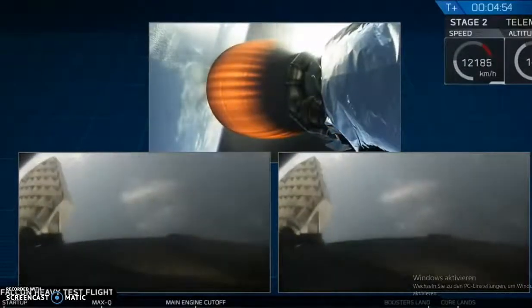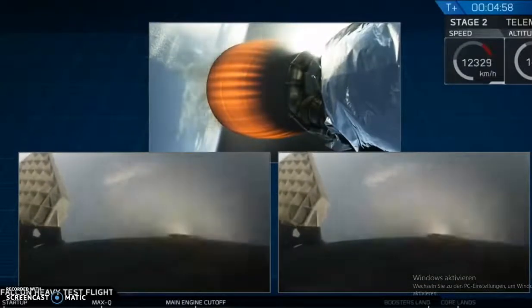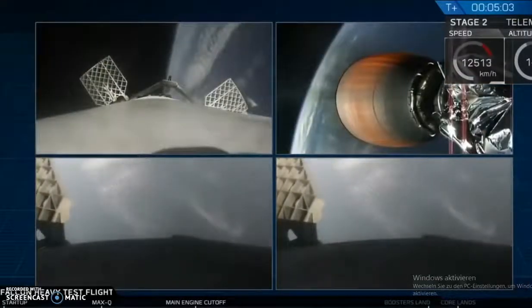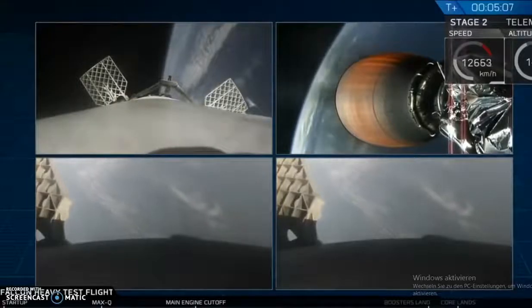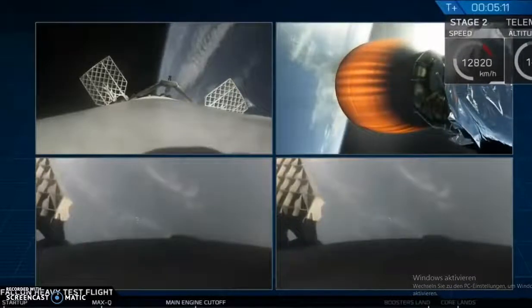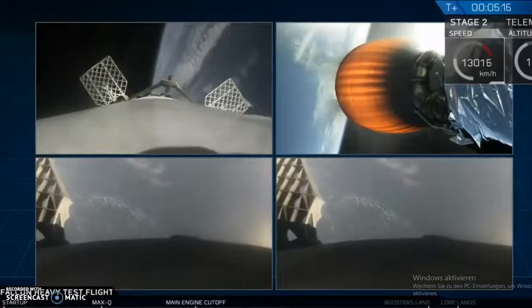Wow. Did you guys see that? That was awesome. That's the only thing I can really say right now. That's absolutely wild. Absolutely wild. That's kind of awesome. Recapping all the great things that you just saw there: successful liftoff, successful stage separation, and before that, successful booster separation.